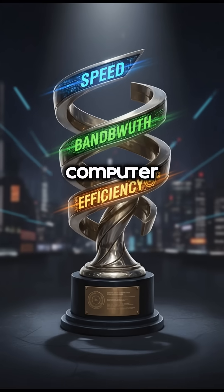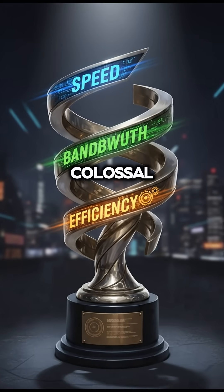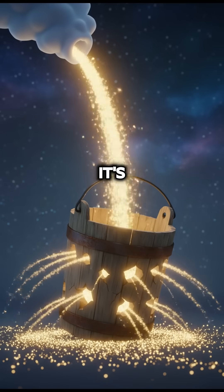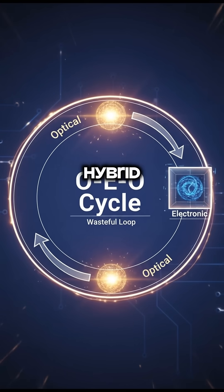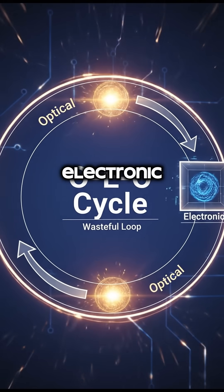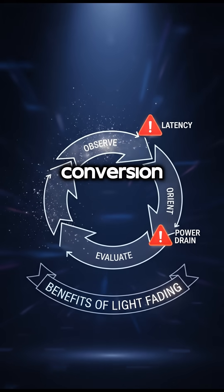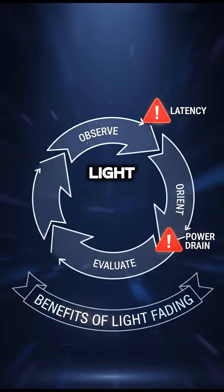It sounds perfect, right? A computer that's faster, has more bandwidth, and uses less power. But there's one colossal catch: memory. Light is a medium of transit, not stasis — it's fundamentally difficult to store information using photons. This forces current hybrid systems into a constant, inefficient cycle of converting optical signals to electronic ones for storage and then back again. This OEO conversion creates latency and power overhead that negates many of the advantages of using light in the first place.